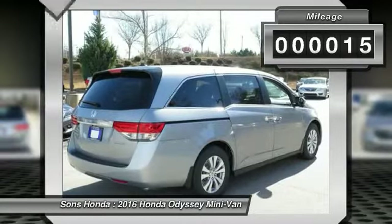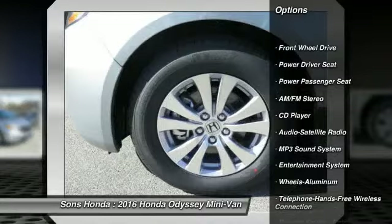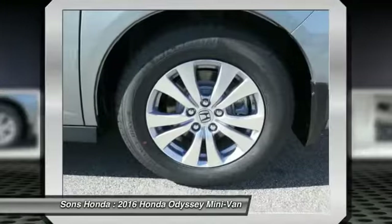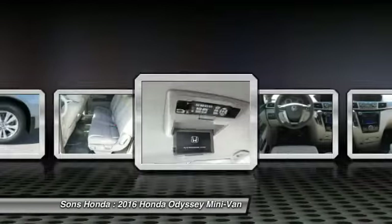This vehicle has less than 100 miles. Here are some of this vehicle's great options: anti-lock braking system, power passenger seat, quad seating, traction control, Bluetooth wireless data link for hands-free phone, air conditioning, HomeLink garage door opener, power steering, aluminum wheels, cruise control.